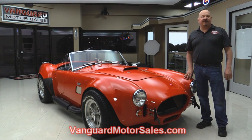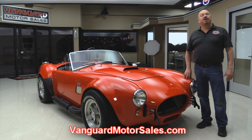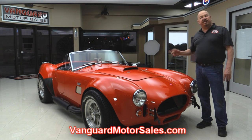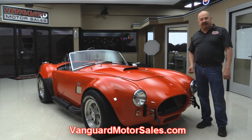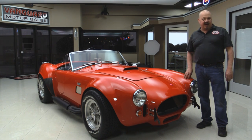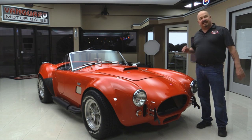Go to our website at VanguardMotorSales.com. We're going to put it up on the lift so you can see how clean the underside is, get the hood up and check out that five-liter, get in the interior, and show you everything this car's got. So come on up and let's take a look.